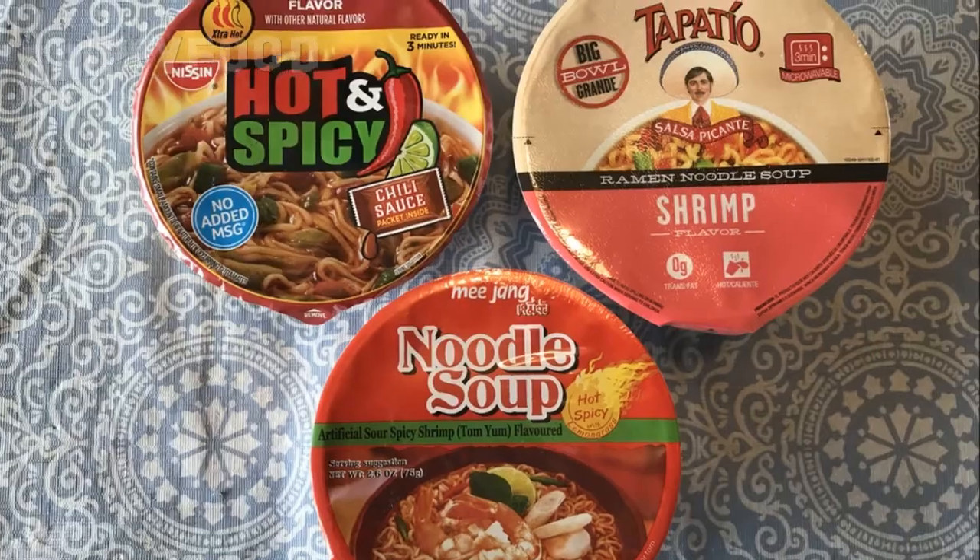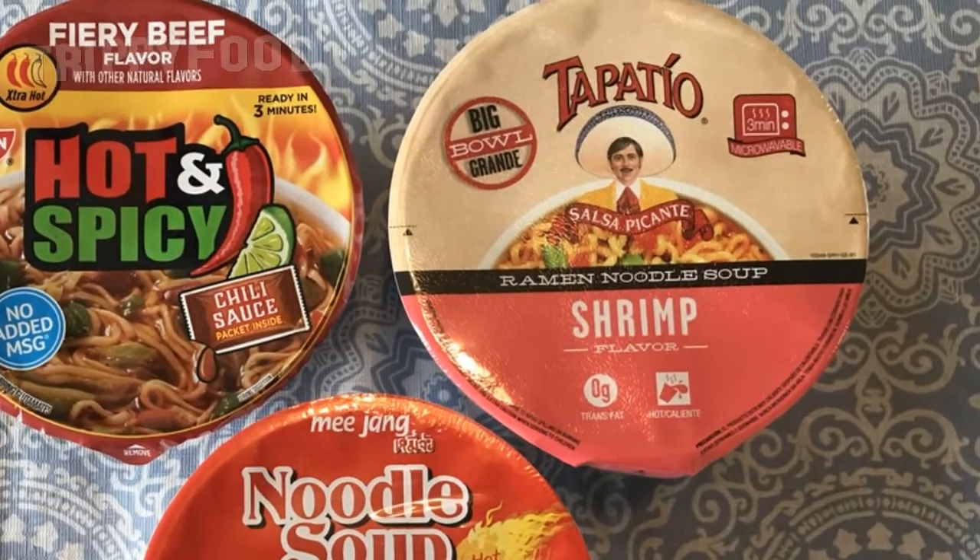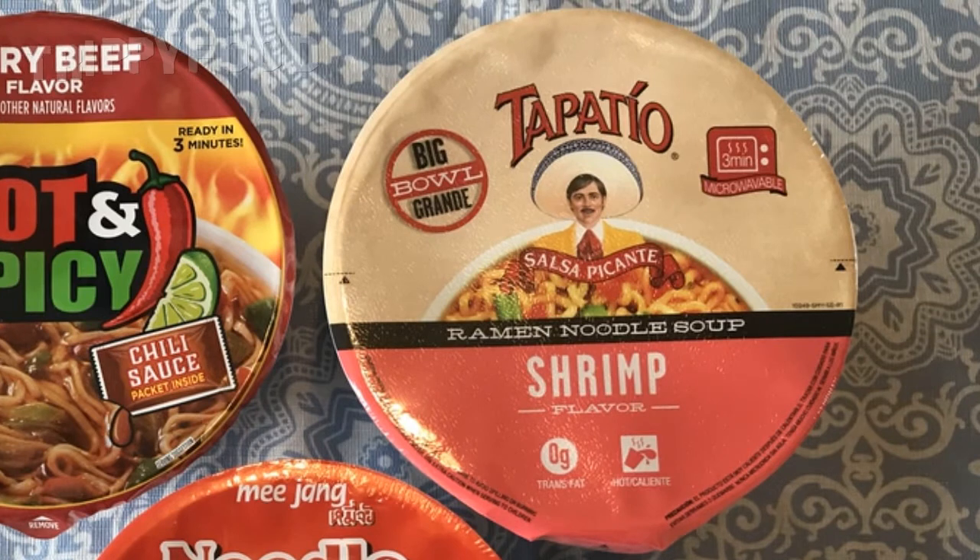The first one is Tapatio brand — everyone knows Tapatio from their hot sauce, but they have their own brand of ramen noodles: Salsa Picante ramen noodle soup, shrimp flavor. These can all be done in the microwave or by pouring hot water in them, which we're doing. These all have different flavoring — typically the ramen noodles we've tried have been chicken flavored, even the extra hot ones, and you don't really taste it; all you taste is heat and pepper.